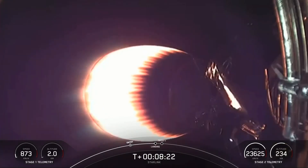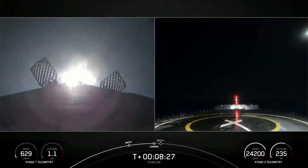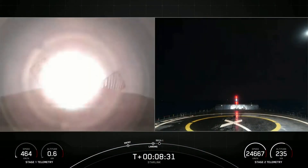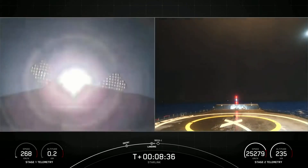Stage one landing burn. We heard that callout for stage one landing burn — there you can see it on your left-hand screen. On your right-hand screen is a Shortfall of Gravitas. Let's watch as Falcon 9 attempts to land on our drone ship today.